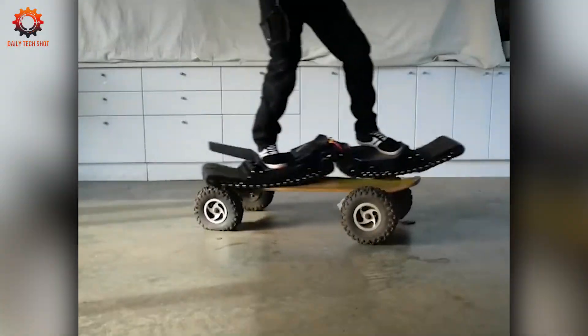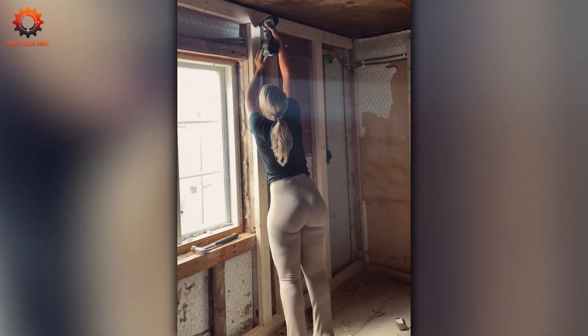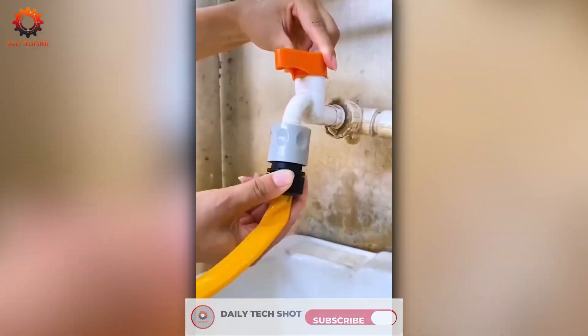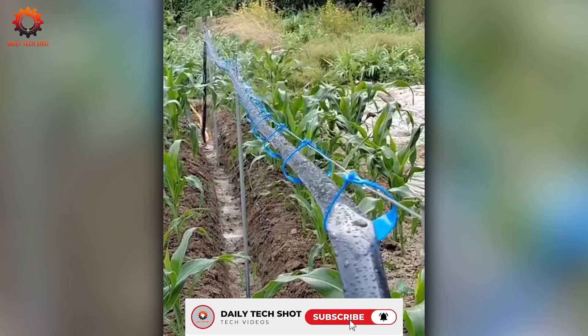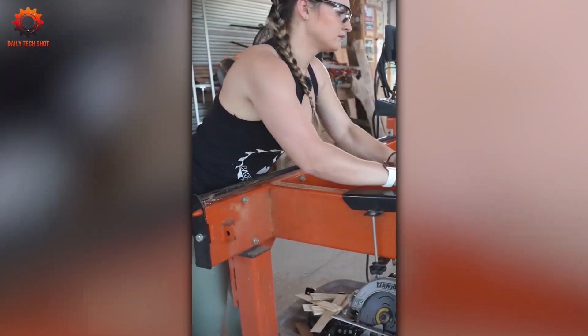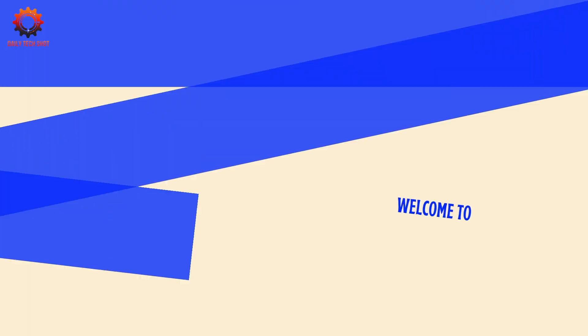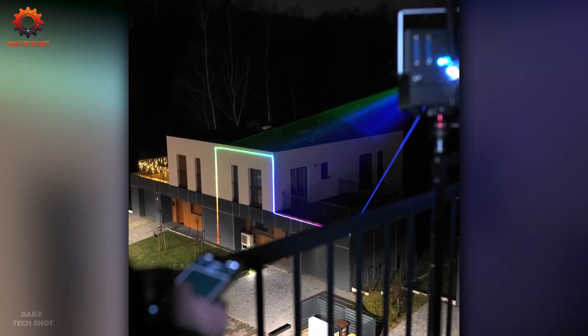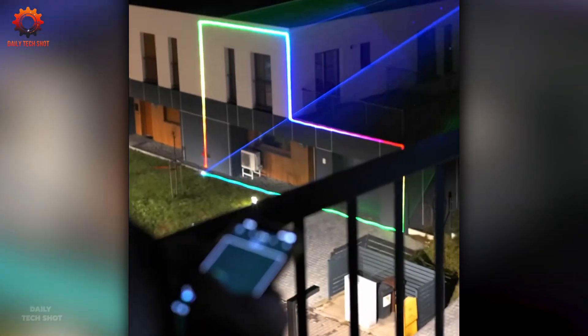This is Daily Tech Shot, where raw power meets sharp precision and every machine has a story worth watching. From clever builds to jaw-dropping tools, we bring you the tech that gets the job done. Let's roll.